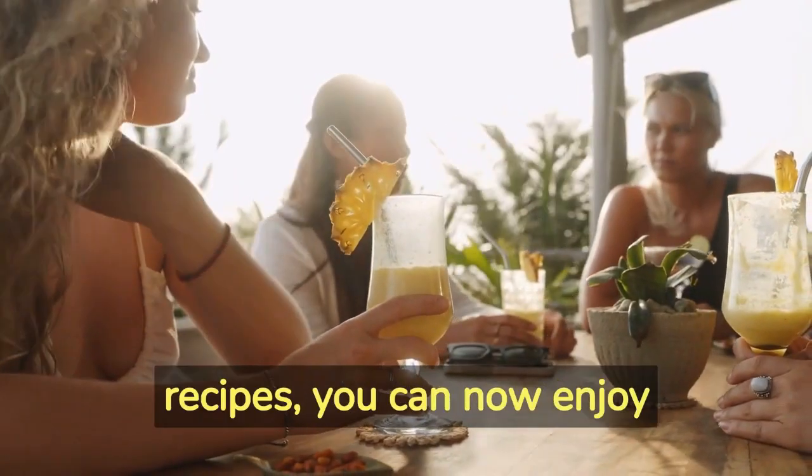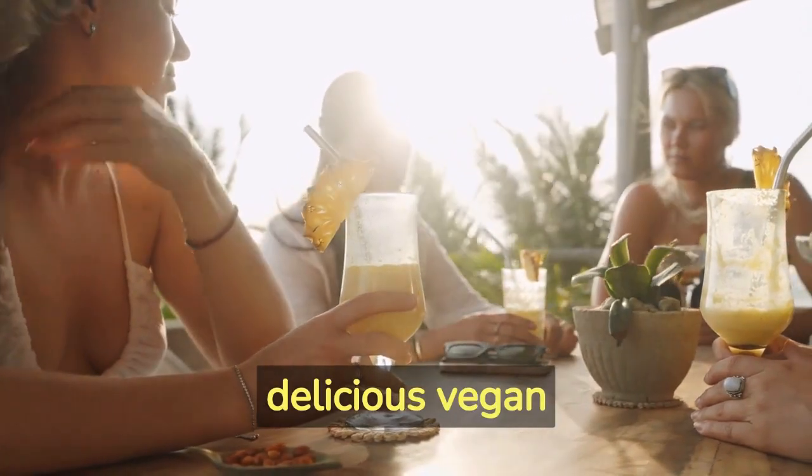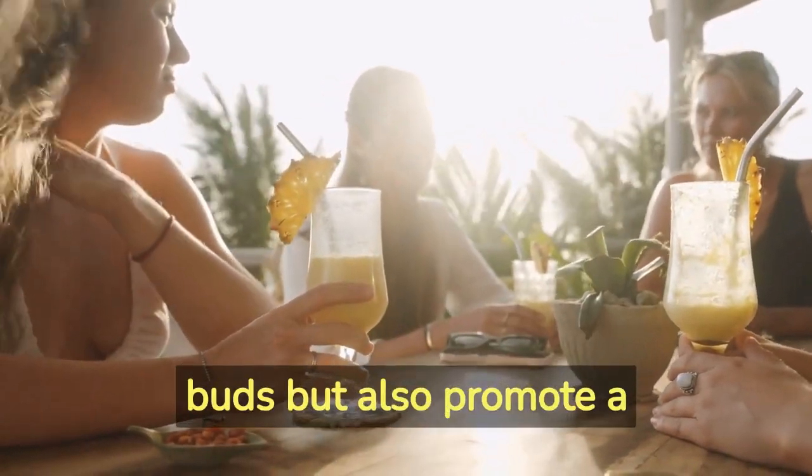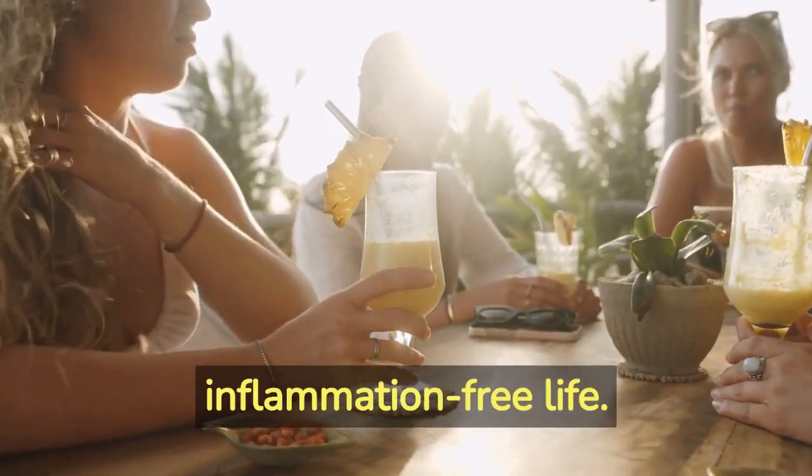With these secret recipes, you can now enjoy delicious vegan anti-inflammatory beverages that not only tantalize your taste buds but also promote a vibrant and inflammation-free life.